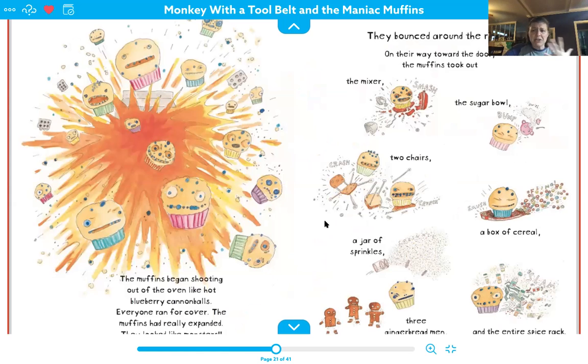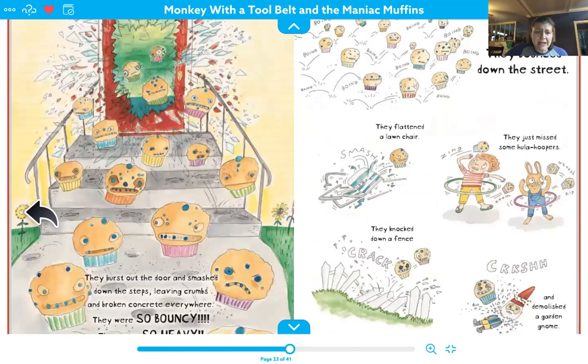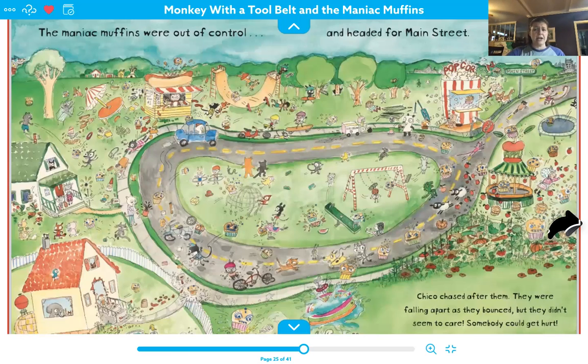Oh my goodness, they bounced around the room and on their way to the door, the muffins took out the mixer, the sugar bowl, two chairs, a jar of sprinkles, a box of cereal, three gingerbread men, and the entire spice rack. They burst out of the door, smashed down the steps, leaving crumbs down the steps, and broke concrete everywhere. They were so bouncy and so heavy. They bounced down the street. They flattened the lawn chair. They just missed some hula hoopers and knocked down a fence — crash — and demolished a garden gnome. The maniac muffins were out of control. They headed for Main Street and Chico chased after them. They were falling apart as they bounced, but they didn't seem to care and somebody could get hurt.